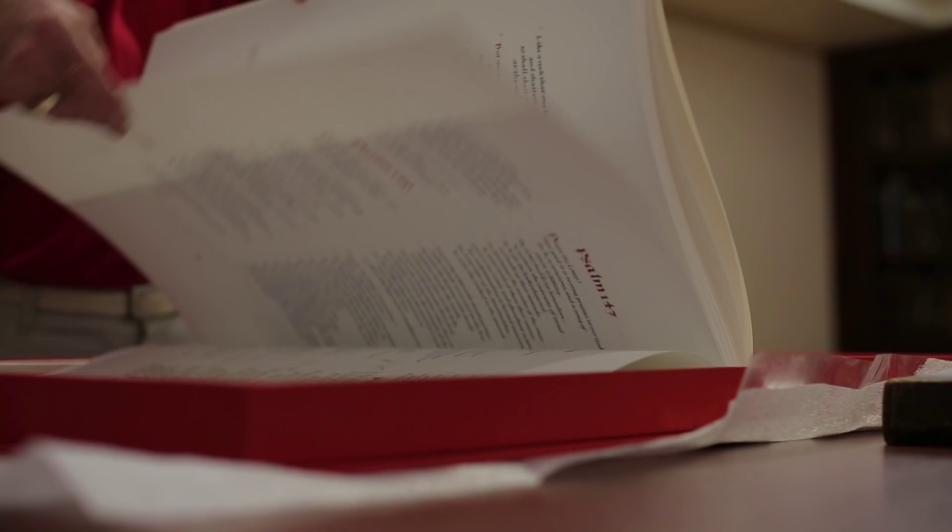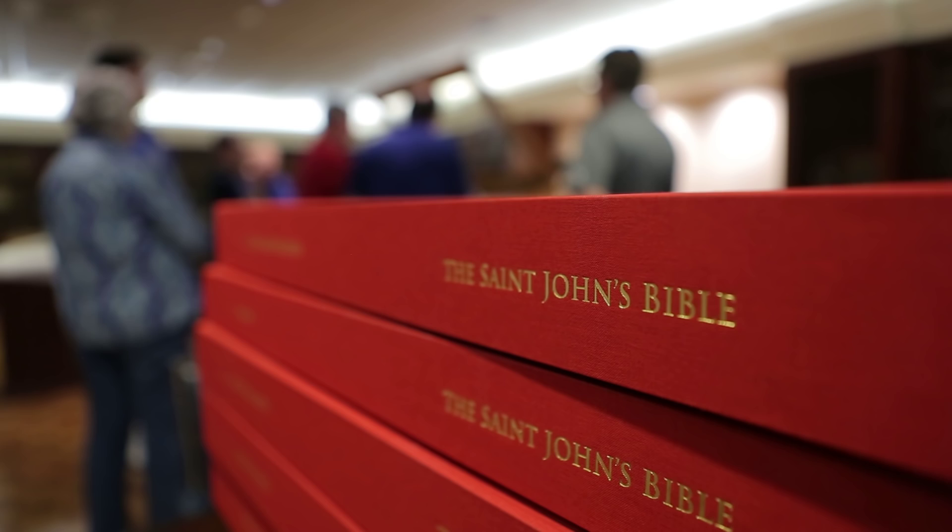We're very excited at the arrival of the Heritage Edition of the St. John's Bible on Creighton's campus. The Heritage Edition is a unique, full-sized version of the St. John's Bible, a monumental work of sacred art commissioned by St. John's Abbey and University in 1998.